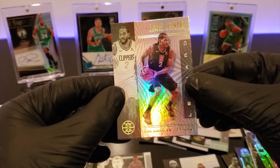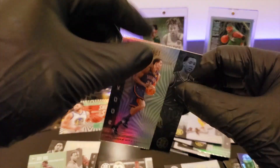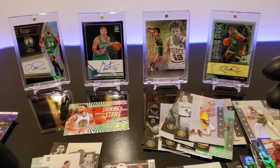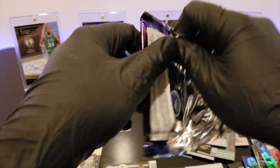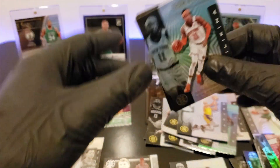We got Kawhi Leonard — nice, we got Kawhi. He's like, I'm going to the finals. And to end this pack we have Isaiah Roby — rookie. Alright, last pack! Last pack luck — we're going to get something crazy. So far this box has been pretty cool. This has been worth the wait — I really like this.